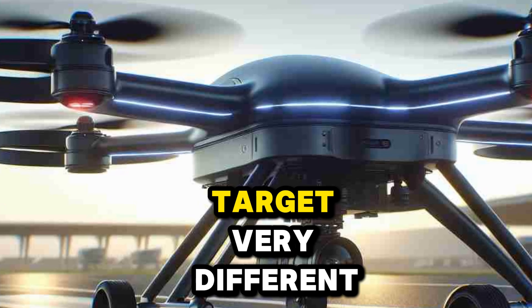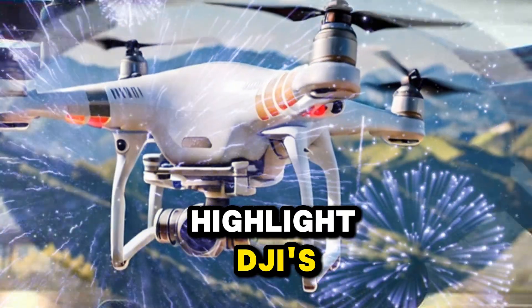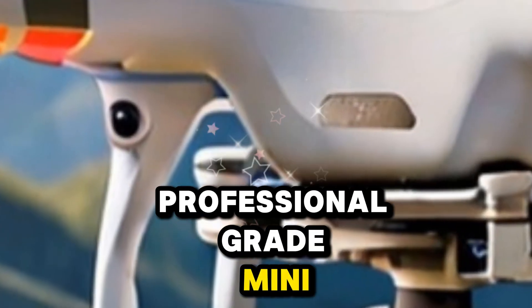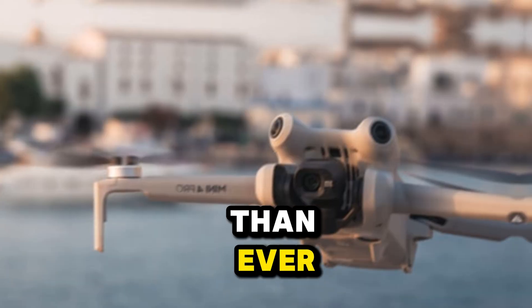These two drones target very different audiences, yet together they highlight DJI's evolving strategy for the year ahead. One is shaping up to be the ultimate professional-grade Mini drone, while the other could be the sleeper hit that makes advanced flying more accessible than ever.